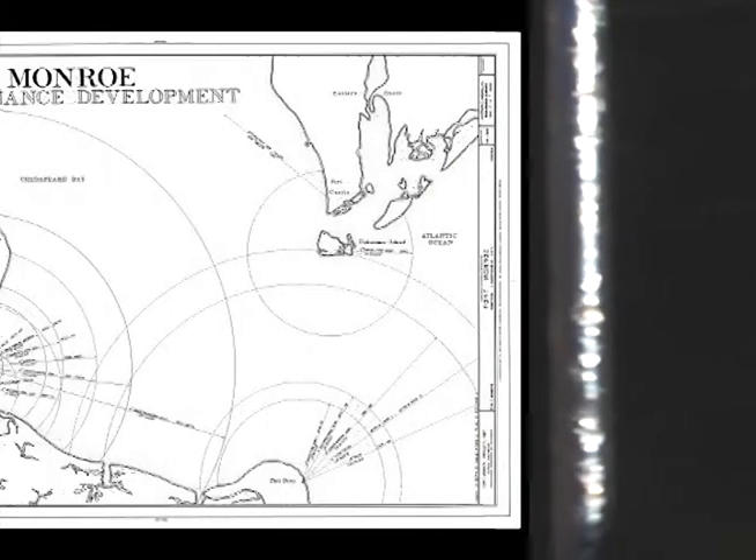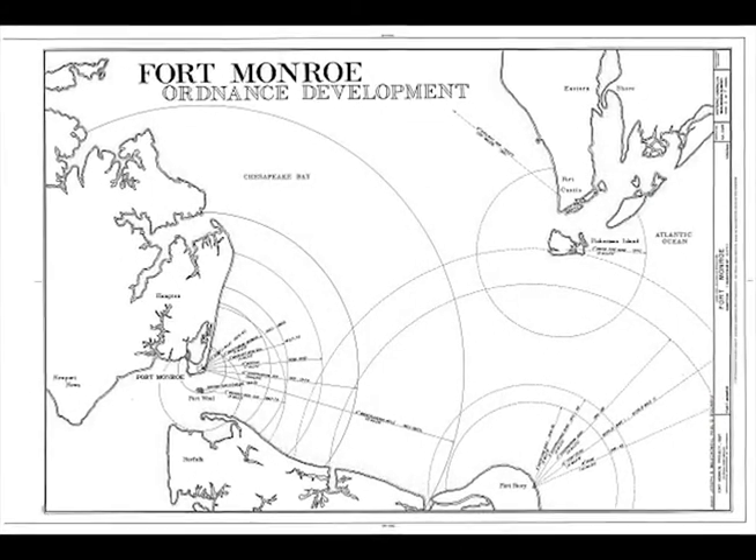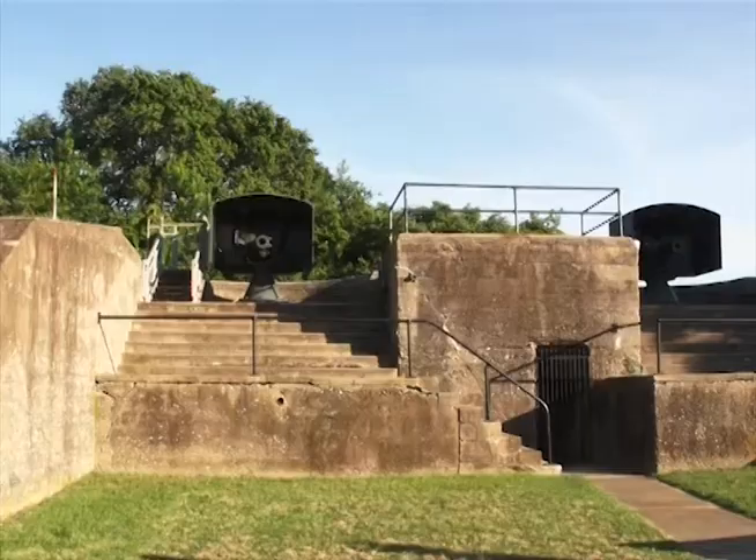In 1619, it became a slave port for African Americans. In 1819, they began to construct the fort and named it after James Monroe, the fifth president of the United States.